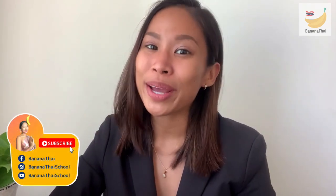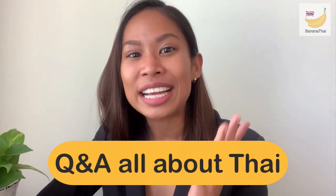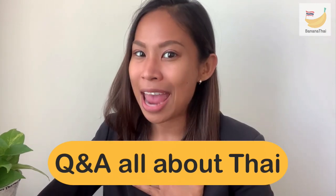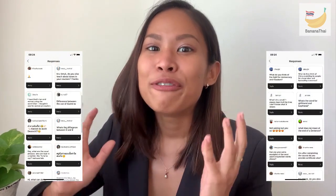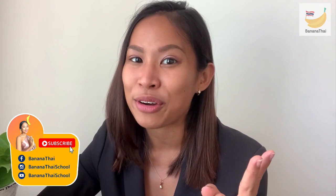Hello everyone, welcome back to Banana Thai channel with Kru Smok, or Teacher Smok. Today's topic is a Q&A session — ask me anything related to Thai language and Thai culture. I have already collected many questions from the Q&A pop-up on my Instagram, so today I will be answering all these questions. I hope this will be very useful and interesting for you. If you want to ask me questions like this, don't forget to follow me on Facebook or Instagram, Banana Thai School. Let's start.